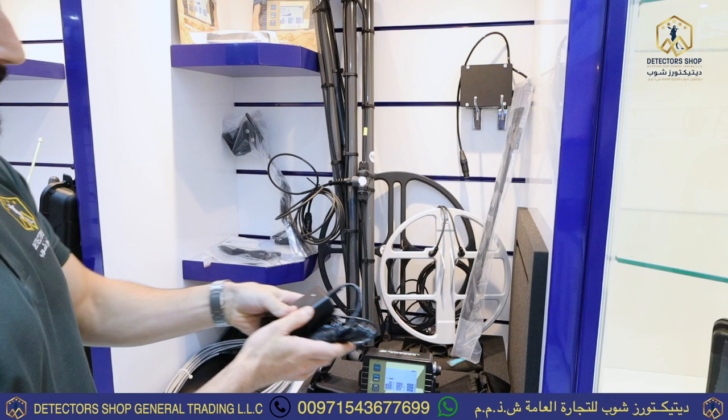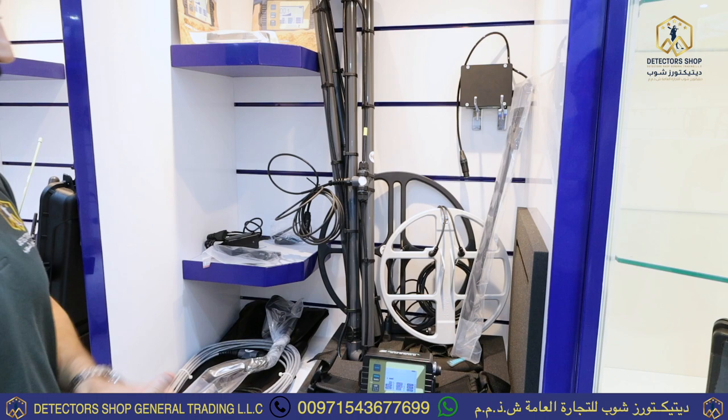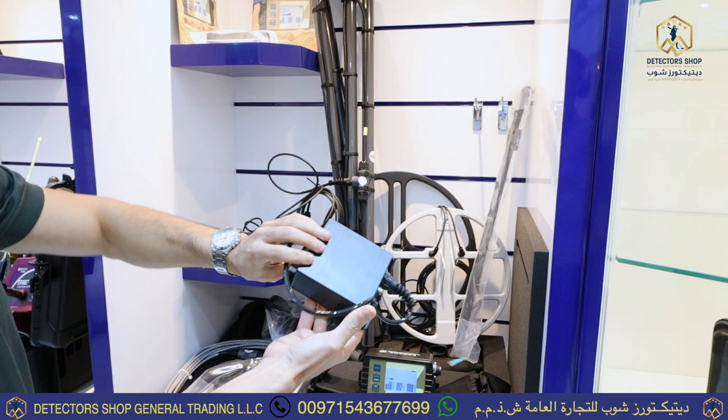The hand unit, the power bank, plus the bag accessories.